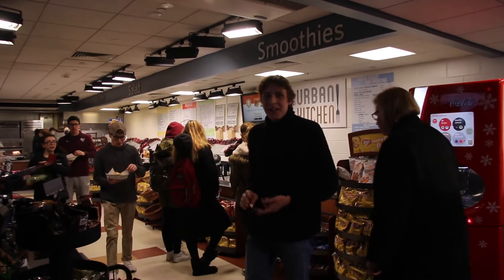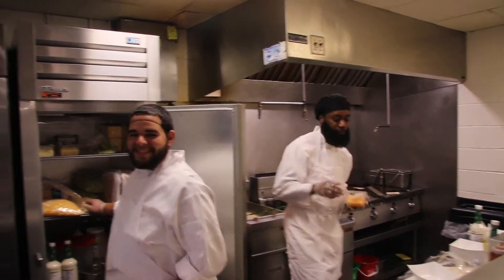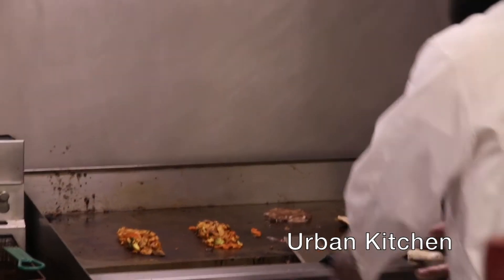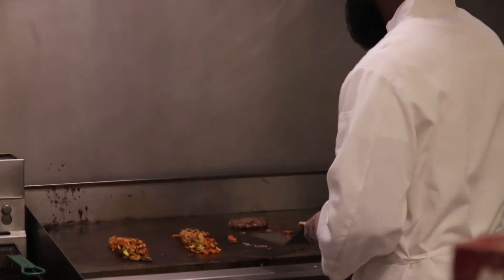This is Urban Kitchen, where you can get some soup, a smoothie, or some fried chicken. Urban Kitchen is the last eatery to close on campus, at 1am. The smoothies are the best thing they serve, but stay away from the barbecue sauce they pour on the fried chicken — it's not so good.